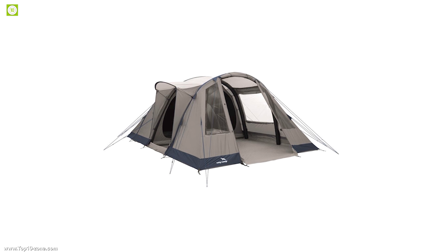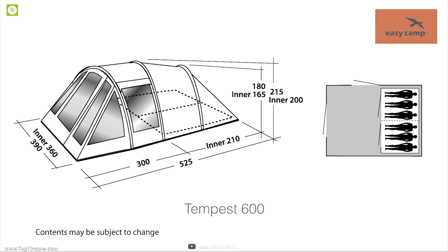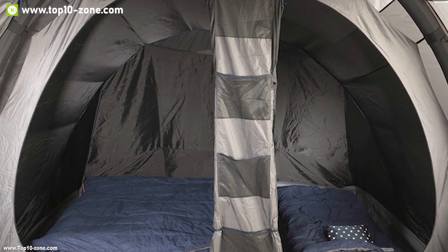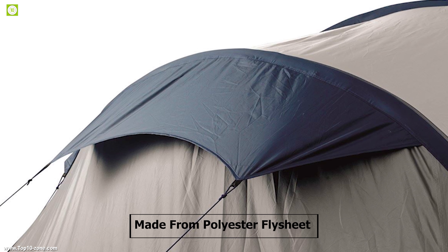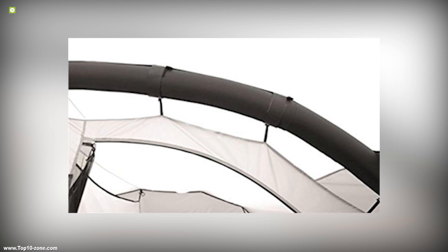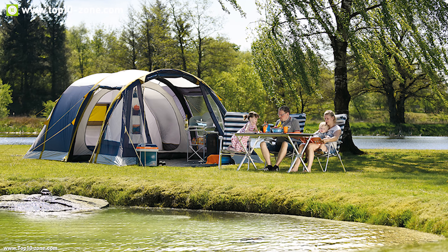The Tempest 600 from EasyCamp is a large air tent that will make your camping trip fun and enjoyable. It is the largest tent in the air-comfy range, featuring two bedrooms and a living room, with each bedroom supporting up to three persons comfortably. This tent is made from a fire-retardant polyester flysheet with a hydrostatic head of 3000 mm, so you don't have to worry about water leakage.